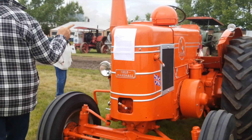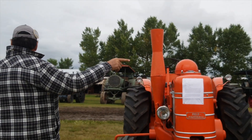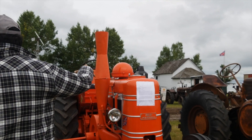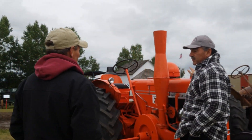Pioneer Acres is also really well known for the collection of tractors here on the property. All sorts of different makes, models, years, and sizes — they have got a little bit of everything on site.